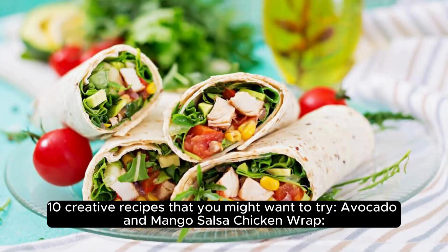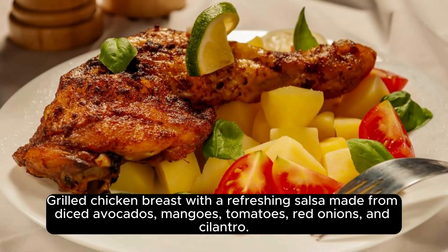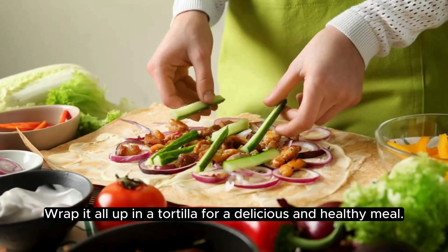10 Creative Recipes That You Might Want To Try. Avocado and Mango Salsa Chicken Wrap: Grilled chicken breast with a refreshing salsa made from diced avocados, mangoes, tomatoes, red onions, and cilantro. Wrap it all up in a tortilla for a delicious and healthy meal.